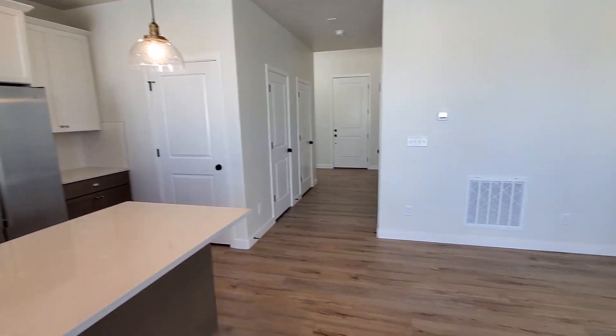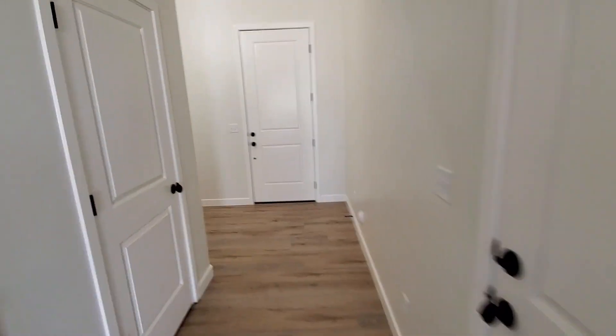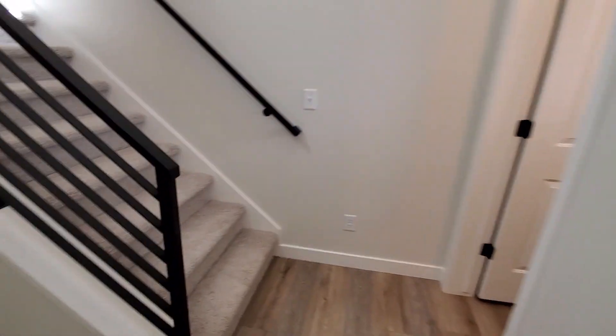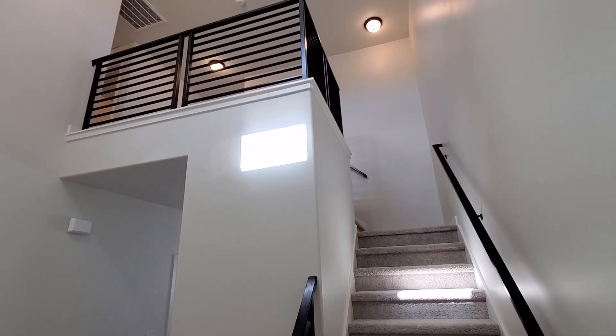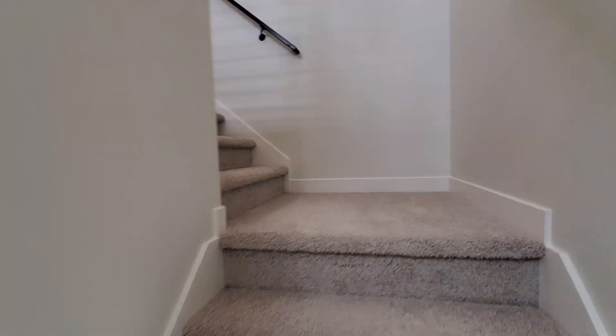We'll go take a look at the second story — that's where all three bedrooms are located and two full bathrooms. We do have the master suite up on that floor as well. You can see we go up to a nice landing or loft area at the top of the stairs.